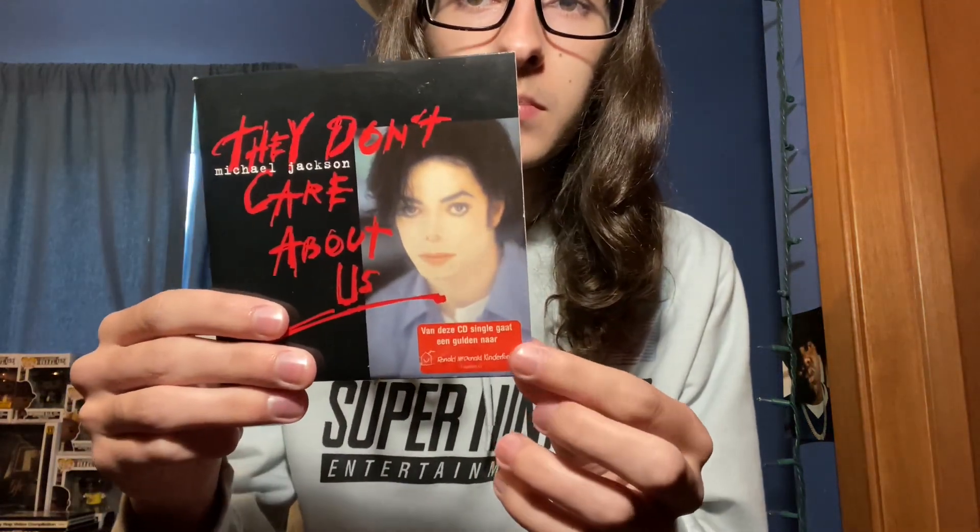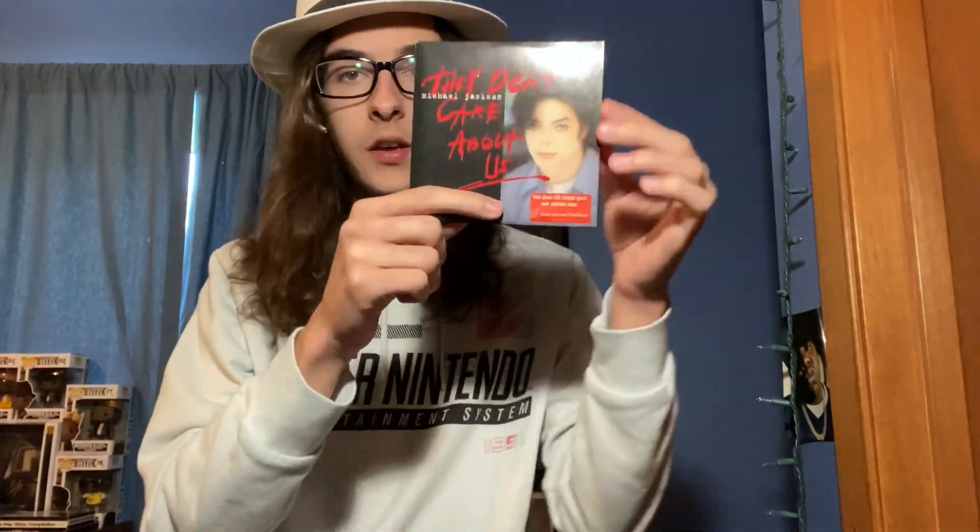Next up we got They Don't Care About Us the cardboard single — actually some of the money from when people bought the album went to the Ronald McDonald Foundation, which is pretty cool. We got History/Ghost cardboard single, Jam cardboard single, and 3T I Need You.